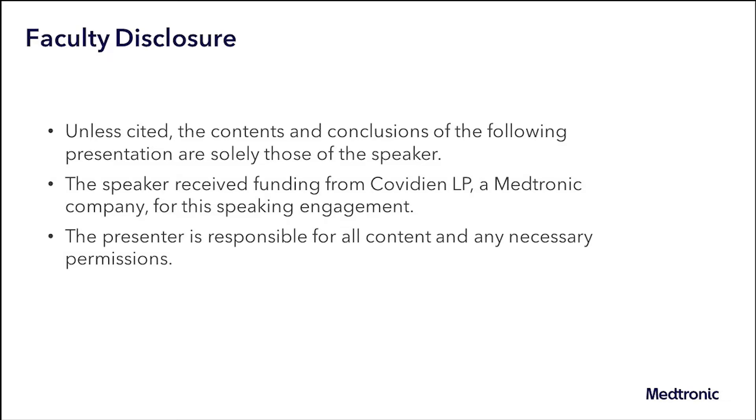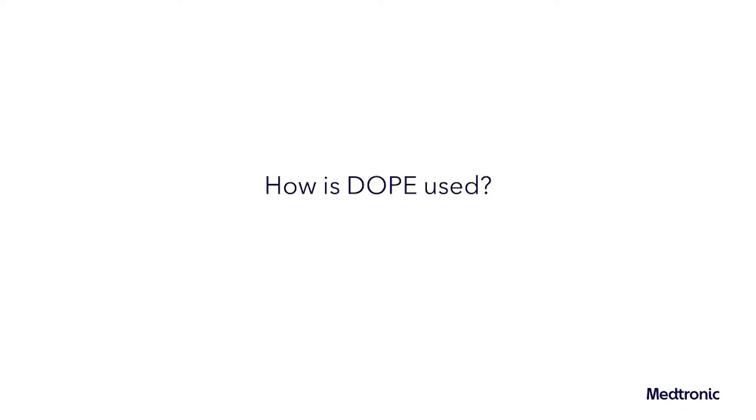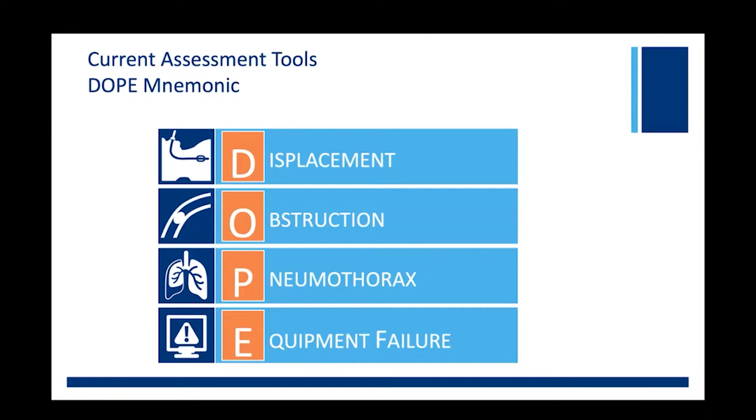For this segment of the series, a discussion on unplanned extubation in the NICU. We will be discussing uses of the DOPE mnemonic in the NICU. To help answer this question is Nikki Davidson, a master's level trained nurse who works at a level 4 NICU in a dual capacity role at the bedside and in quality assurance and process improvement.